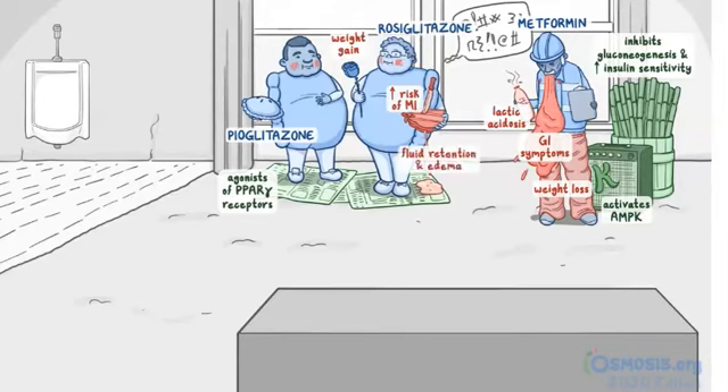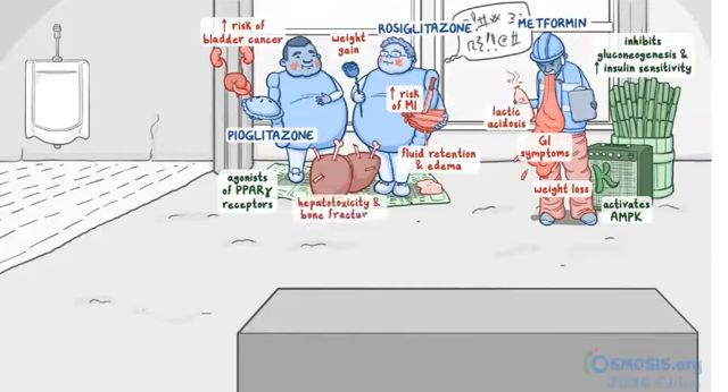For pioglitazone, his pie has a crab claw sticking out of it, and it's holding a little bladder. Remember, cancer is a crab in astrology, so this will help you remember it increases the risk of bladder cancer. Between the two calzone fans, we have a liver with fractured bones sticking out of it, to represent hepatotoxicity and bone fractures.